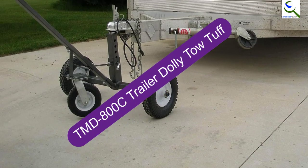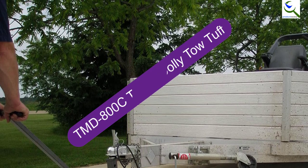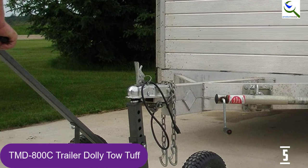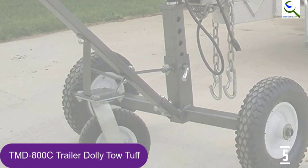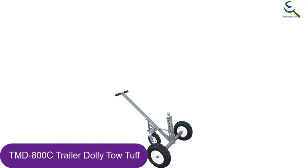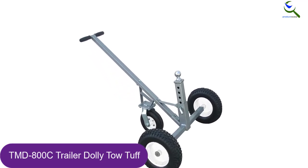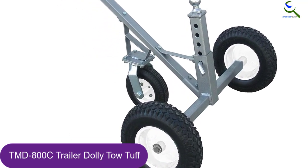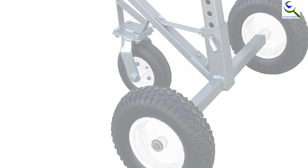Starting at number 5, we have the TMD800C Trailer Dolly by Tow Tuff. This boat trailer mover is built with a solid steel frame and is also powder coated. This type of finish makes this product sturdy enough to combat corrosion and rust for long-term usage. It can handle a weight of 800 pounds and it is not prone to bowing or bending. Its large load capacity enables boat owners to utilize this dolly to maneuver and transport a broad range of trailers effortlessly.